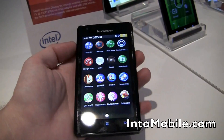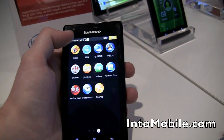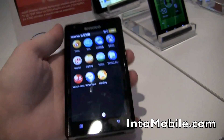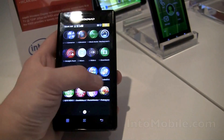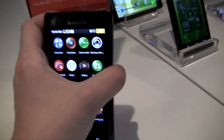Up here we have a 1.3 megapixel camera, which is actually really nice, and oddly we rarely see it on the left side. There are the three navigation keys. This is running on Android 2.3 Gingerbread, with the earpiece right here up top.